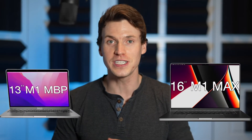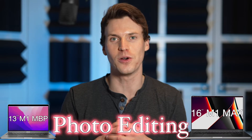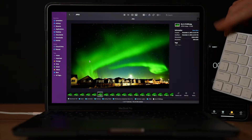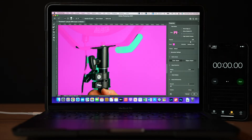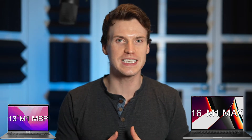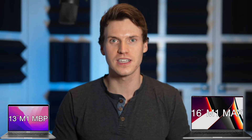Today I'm comparing the 16-inch M1 Max to the original 13-inch M1 specifically for photo editing. I'll be doing processing and export tests in Lightroom, browsing speed tests, tests in Photoshop, as well as a few other general tests. The fastest M1 laptop versus the slowest — do you really need to spend $3,500 US dollars, or can you get decent performance only spending $1,300?